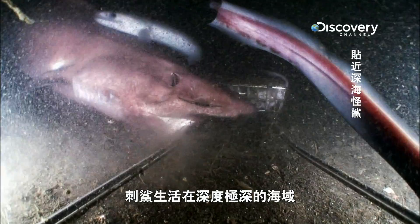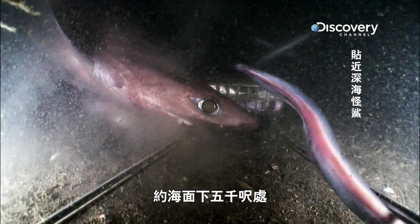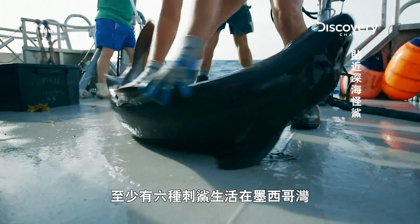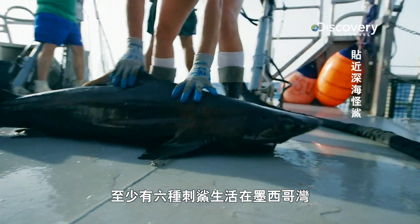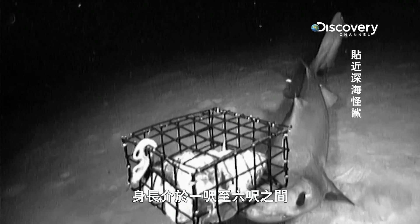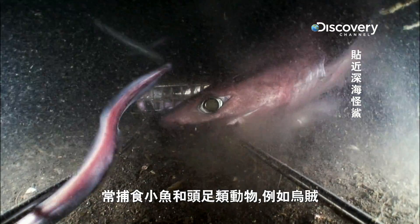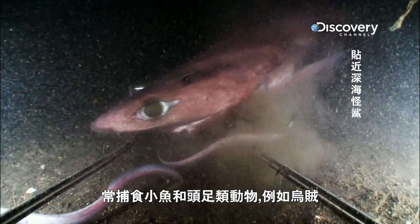Gulpers swim in really deep parts of the ocean, like 5,000 feet down, and they're abundant in the De Soto Canyon. There are at least six species of gulper sharks in the Gulf of Mexico, ranging in size from one to six feet long. Gulpers are great hunters, known to feed on smaller fish and cephalopods like squid.